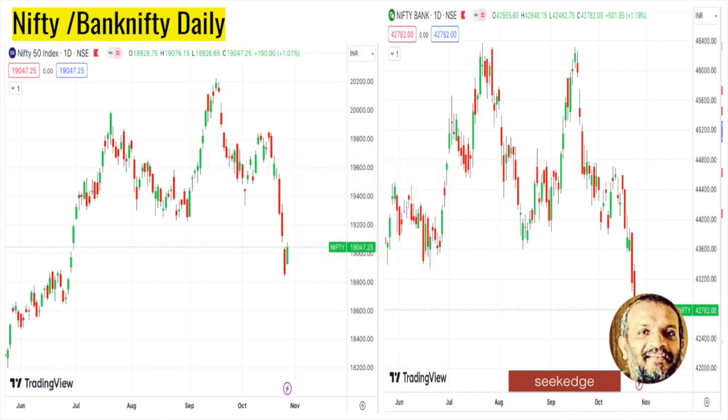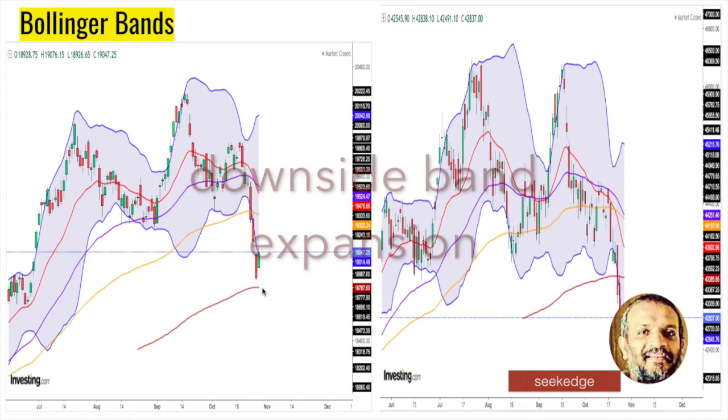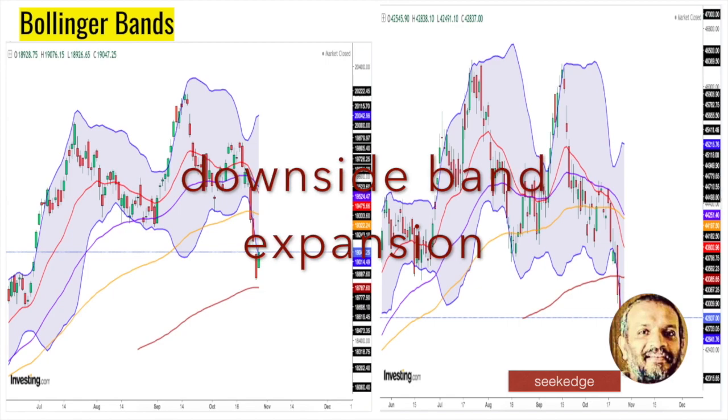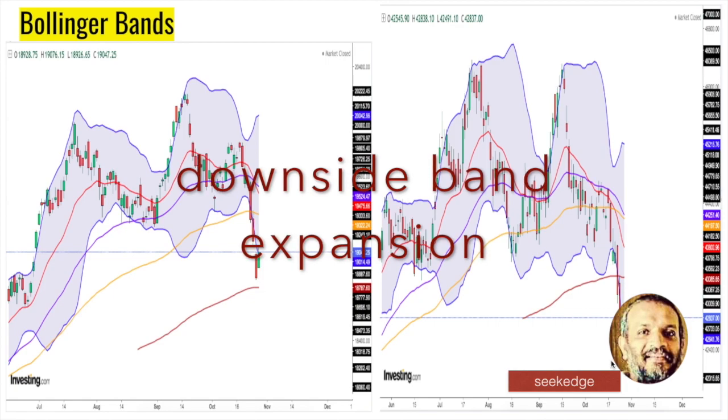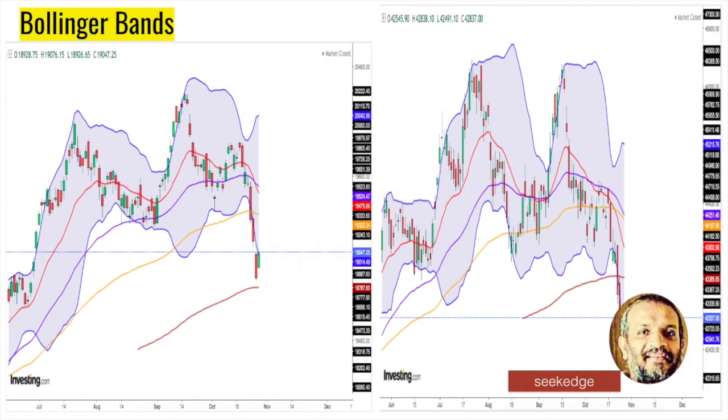Looking at the Bollinger Bands view, suddenly after a long time you can see that the expansion of the Bollinger Bands has happened on the downside, which is clearly bearish. The expansion on the downside is even more evident. Clear bearishness is indicated which could suggest that more falls can come in unless there are any signals of contraction — as seen on the daily charts of Nifty on the left side and Bank Nifty on the right side.